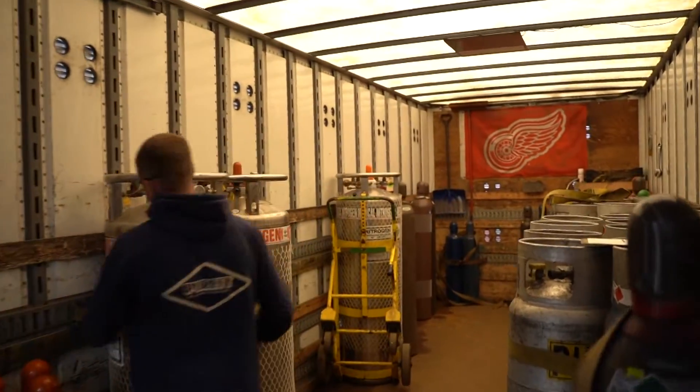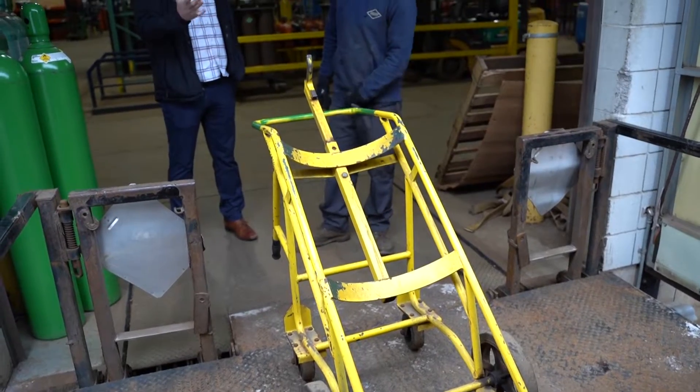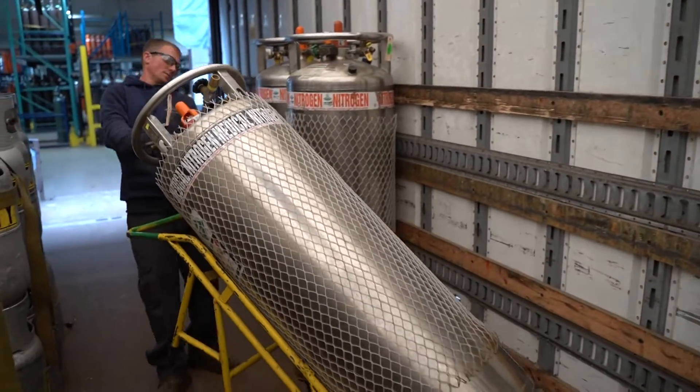Liquid cylinders are extremely heavy and require the use of specially designed carts. The cart hooks into metal brackets on the side of the tank. This is the only proper way to move these cylinders.